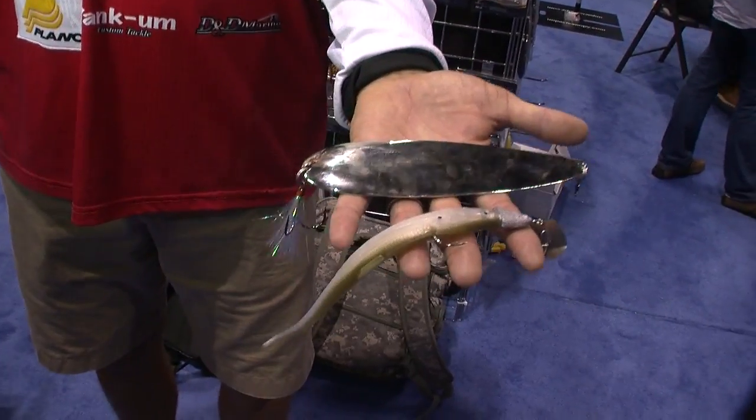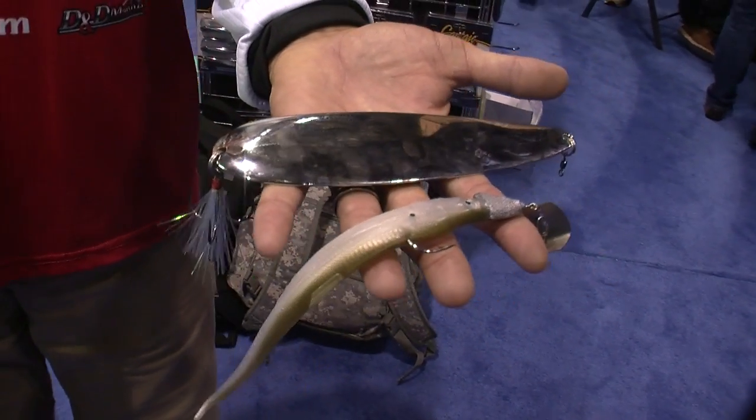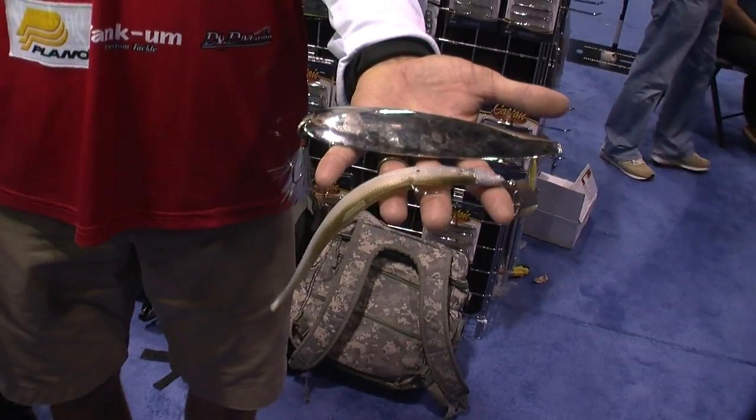Of course, everybody knows the spoon is kind of old news now. It all got started at Kentucky Lake, and it's big — big is better, it seems. It's not just a spoon, but other stuff we've used too, like the big Castaic Jerky J.